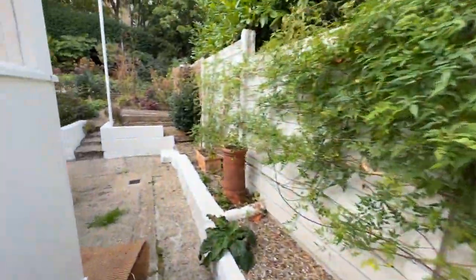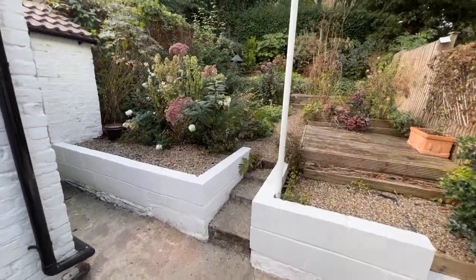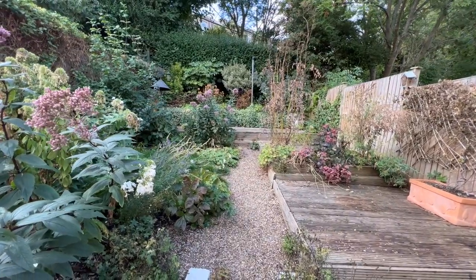That pretty much concludes the tour of the house. I hope you've enjoyed walking around with me. If you'd like to arrange a viewing, please call Beaumont Gibbs Estate Agents on 0208 319 7600. Many thanks for watching.